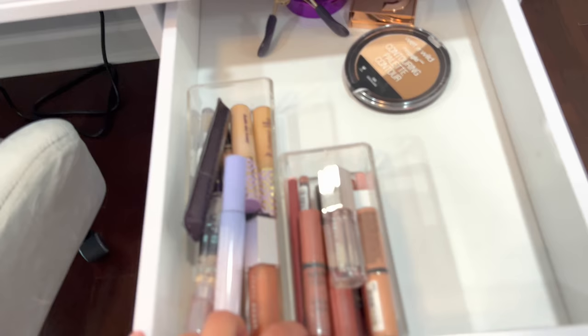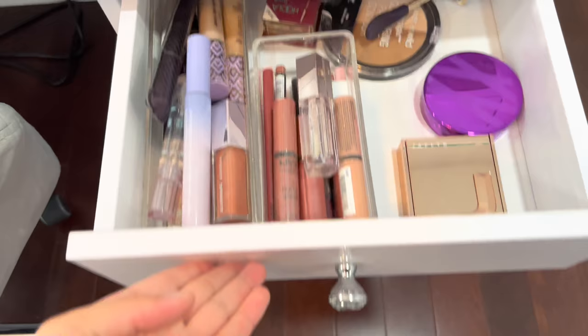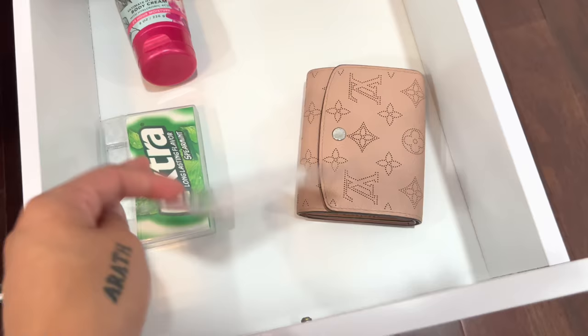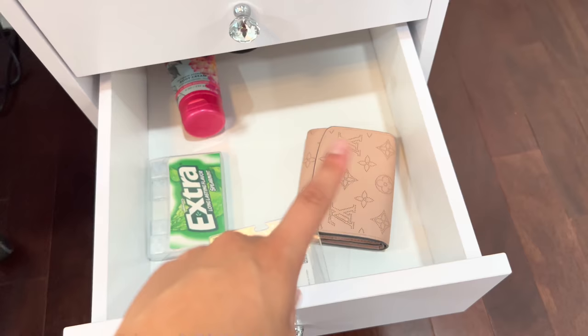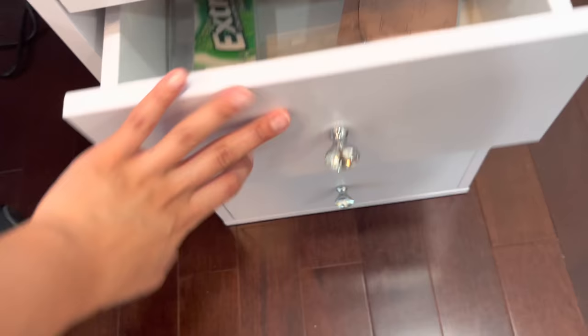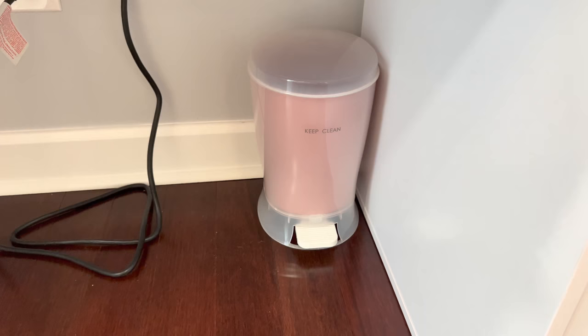Inside the vanity I just have my makeup — I'm not super crazy good at makeup so this is all the makeup I own, I don't have that much. I also have some random things in here like my Louis Vuitton wallet, gum, and my insurance card, just because I always change out my purses and I always put this stuff in my purse. So I'll grab a purse from here and then throw my wallet, my gum, and stuff like that inside. And then down here I just have this little pink trash can — it says 'keep it clean.'